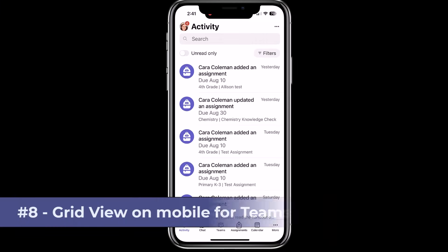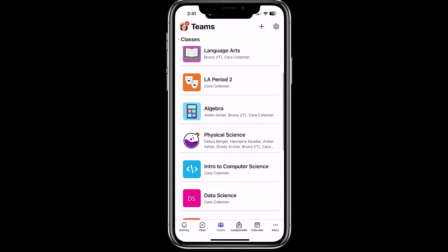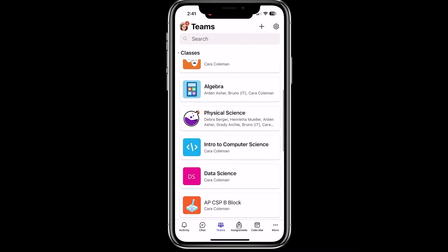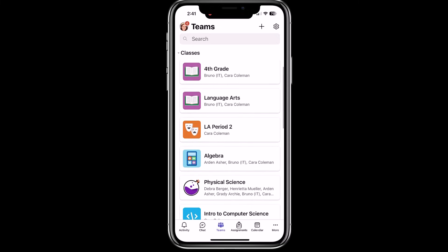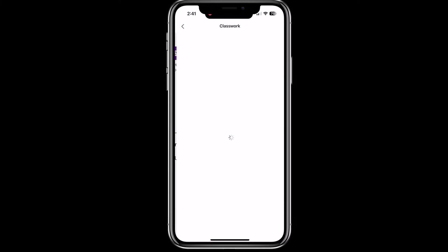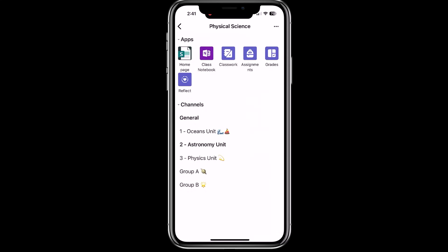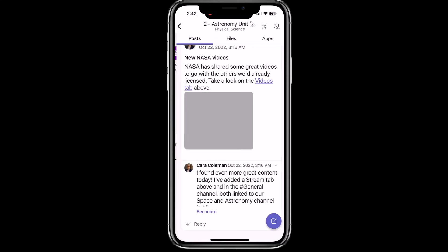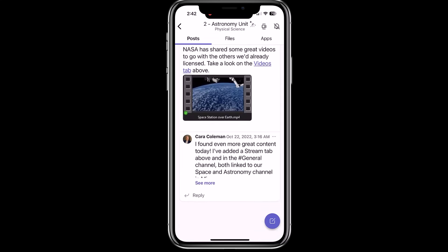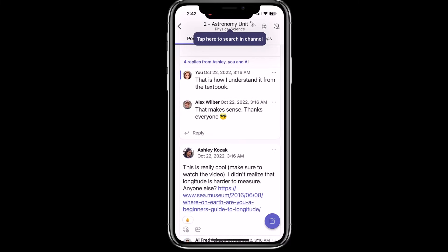The eighth new feature is GridView on Teams mobile for education. I'm going to tap Teams at the bottom and look at this — all your class teams laid out in a much easier-to-grasp way. I'll tap into one and all the apps you need are right along the top with channels below. I'll drill into classwork, expand it, then drill into a channel — channels have more space for posts as well. It's a big improvement to the mobile experience on both iPhone, iPad, Android, and tablet.